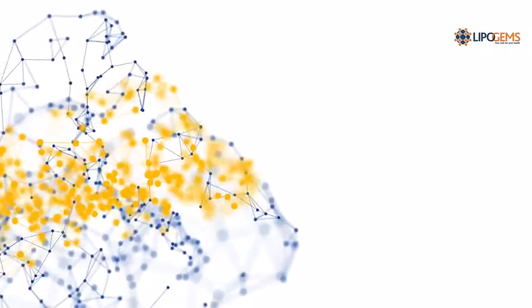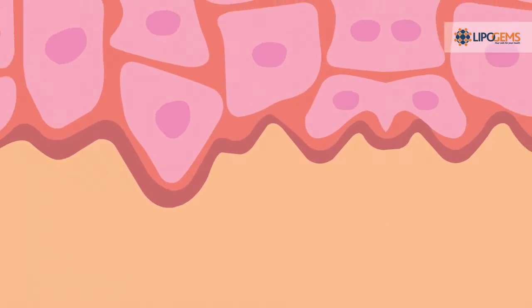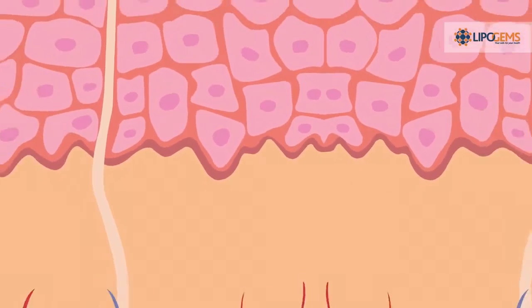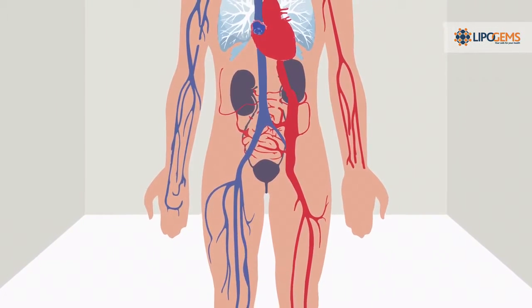We have always been fascinated by the body's natural capacity to heal. Lipogems treatment challenges this concept even further. Using the power of innovative science and biotechnology, Lipogems can bridge these two worlds and ultimately enhance your patient's ability to heal.